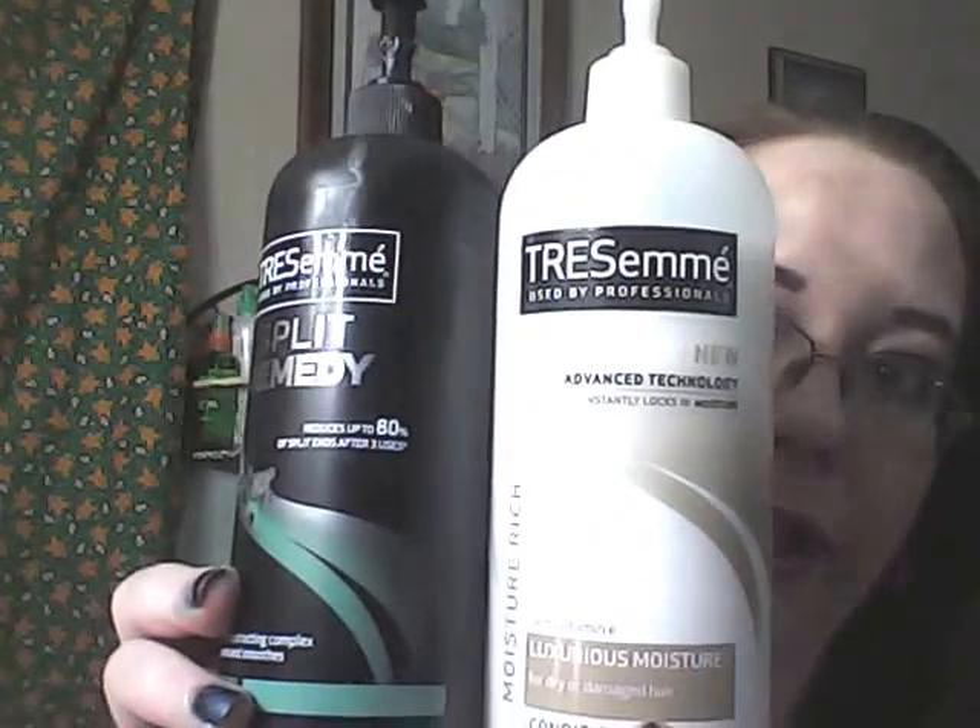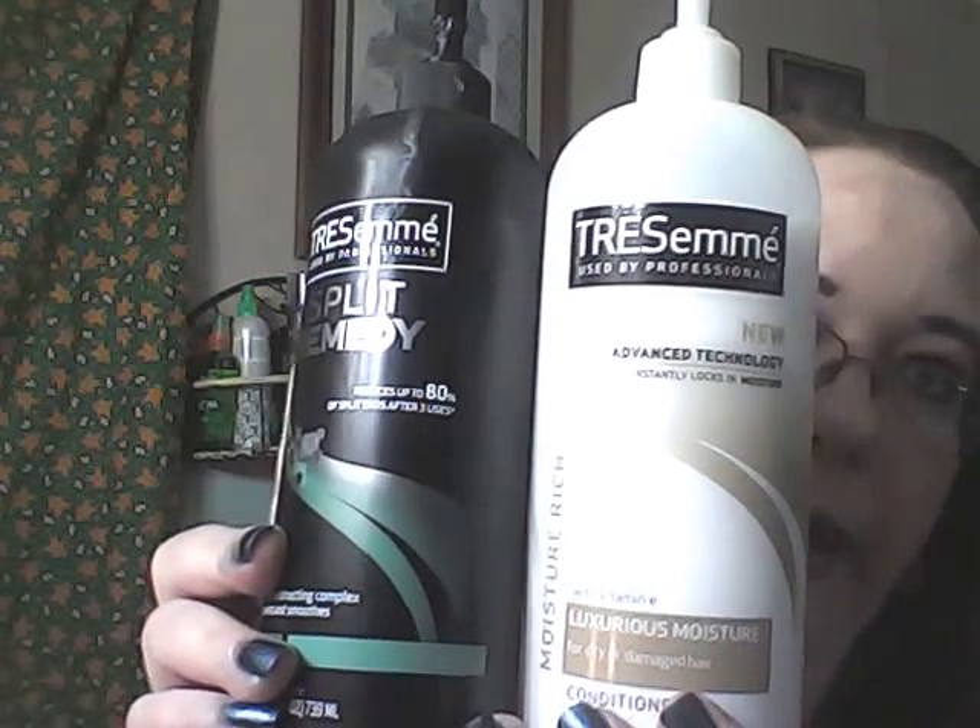My hair has responded really well to this. If you guys can recommend a clarifying shampoo, please leave it in the comments below. Because I work at a craft store, I get glitter in my hair, and I want to be able to wash it out every so often. I wash my hair every other day, but is there a clarifying shampoo I can use that will get all the excess glitter out? When I comb my hair, it doesn't always all come out.